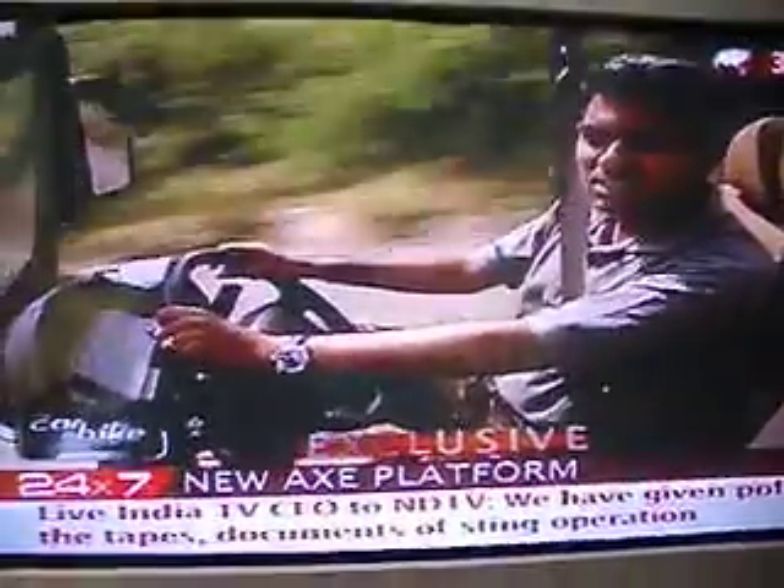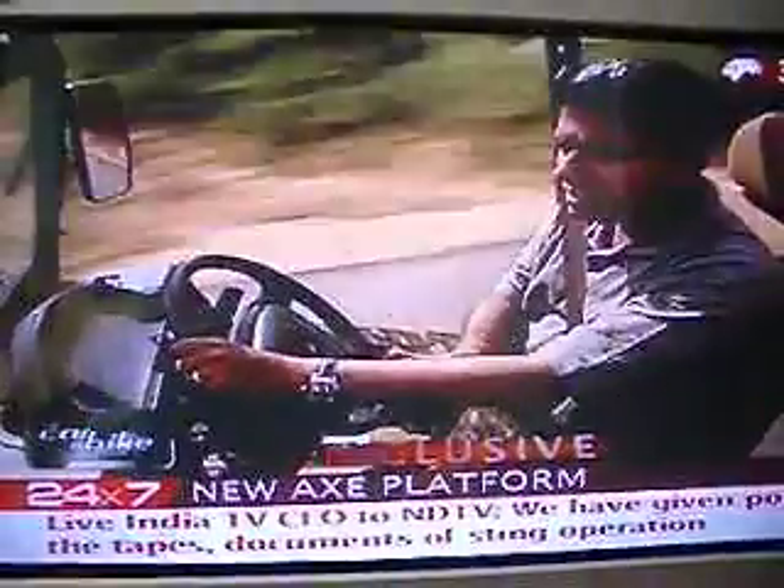The Gypsy did pretty well — very fuel efficient, nice and light, easy to use, low maintenance — but it had certain issues. It couldn't go to all the places the Jonga could, so build quality, etc. It was a lot lighter; it was a Japanese vehicle.